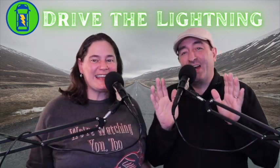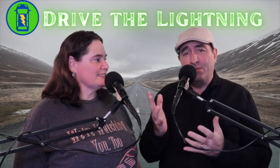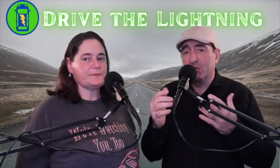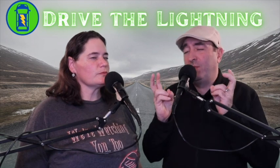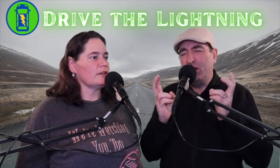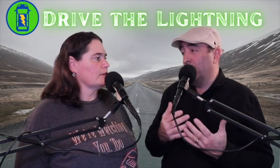Hey, it's Chan and Sarah with DriveTheLightning.com, another short video. I think you'll like this one because we get a lot of comments in our videos, and one of them said, how do you or are you going to code the BMW i3? And I thought, coding? I looked it up and said, well, it's like a way to hack or to sort of reprogram the car.